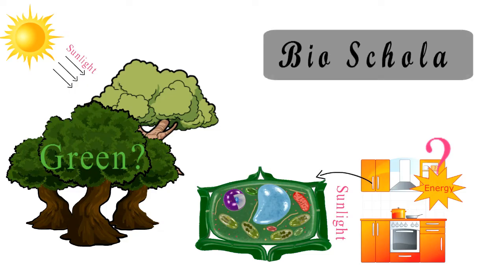You are watching BioScholar, where science uncovers life's marvels. Let's jump right in.